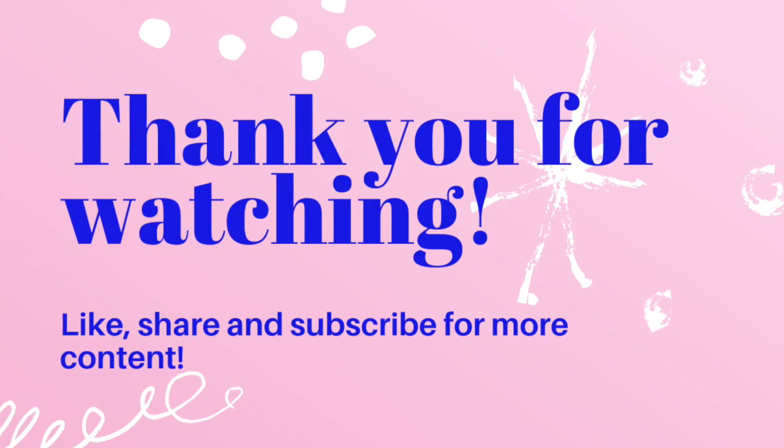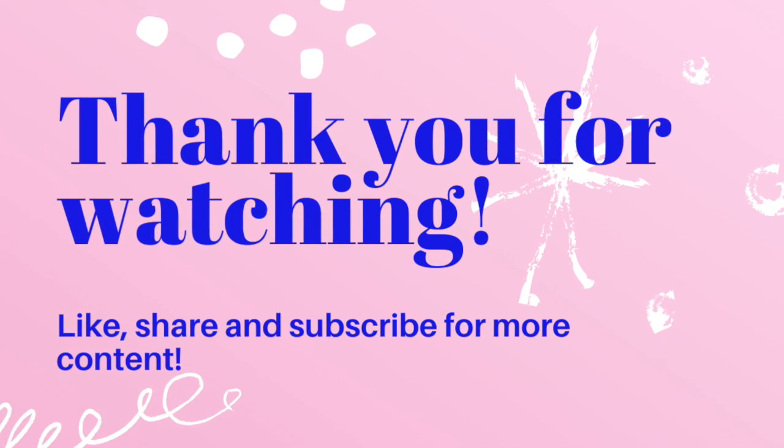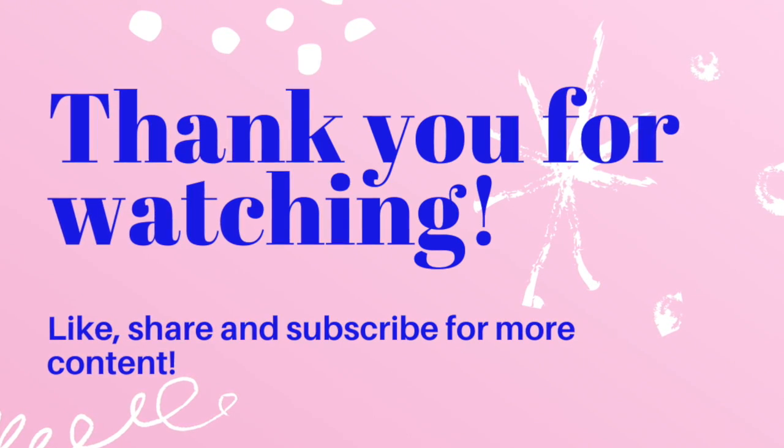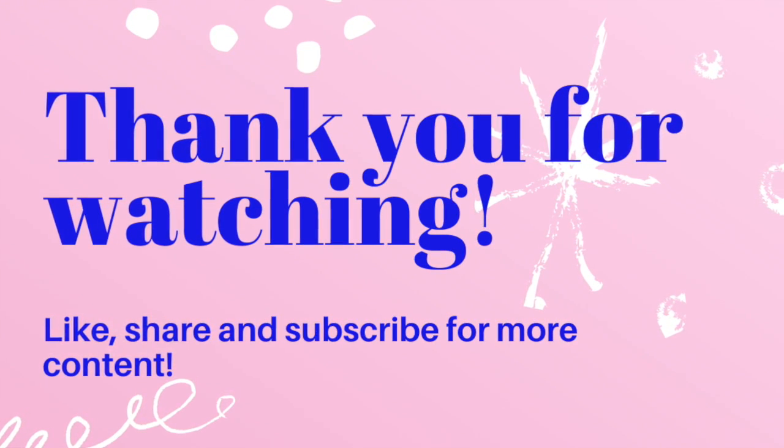I think that is it — thank you for watching. I'm going to come on Friday with a What's Sold video and try to do a haul video on Tuesday or Wednesday. Subscribe if you haven't, like, share — whatever you want to do. Thank you, bye-bye.